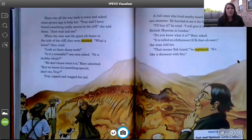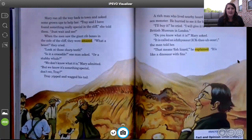Mary ran all the way back down to town and asked some grown-ups to help her. 'Trey and I have found something really special in the cliff,' she told them. 'Just wait and see.' When the men saw the giant rib bones in the side of the cliff, they were amazed. 'What a beast!' they cried. 'Look at those sharp teeth. Is it a crocodile,' one man asked, 'or a stubby whale?' 'We don't know what it is,' Mary admitted, 'but we know it's something special, don't we, Trey?' Trey yipped and wagged his tail.